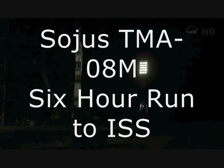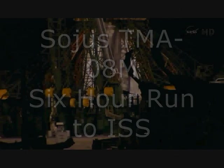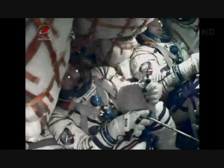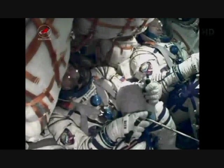First, umbilical now separating from the rockets. Umbilical tower separation in process. Copy that, and concur. T-minus 20 seconds and counting.